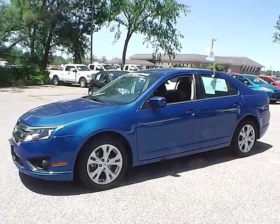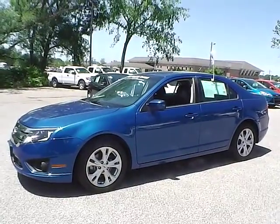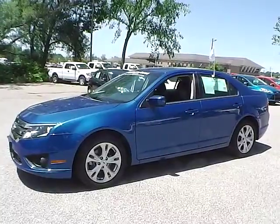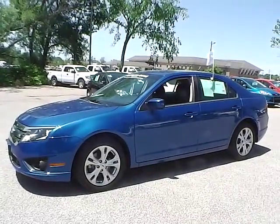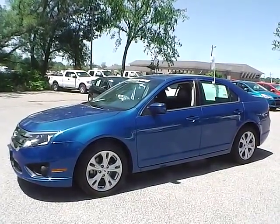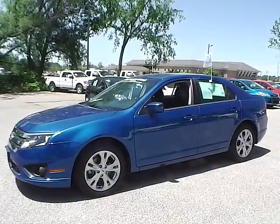Today we have a 2012 Ford Fusion SE. It has a 2.5 liter I-4 engine. It is blue flame in color with charcoal cloth interior. It currently has 23,529 miles and is covered under a Ford certified pre-owned warranty.